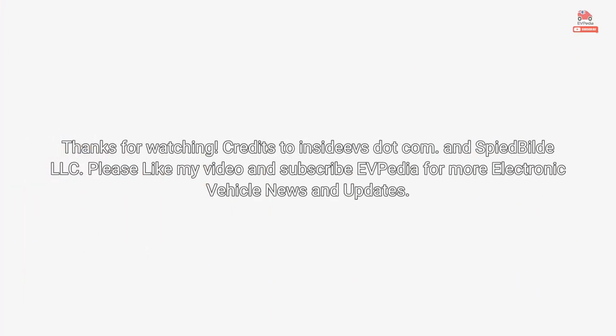Thanks for watching. Credits to InsideEVs.com and Inspired Build LLC. Please like the video and subscribe to EVpedia for more electric vehicle news and updates.